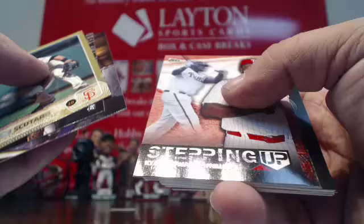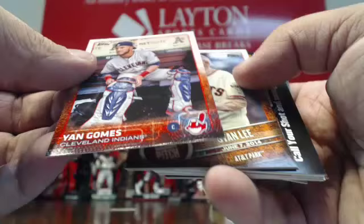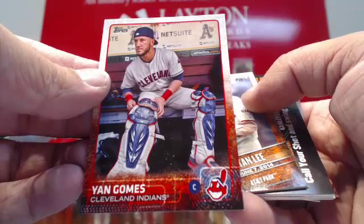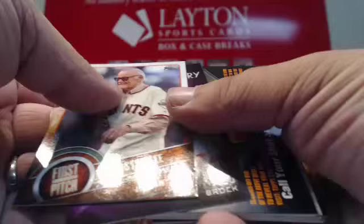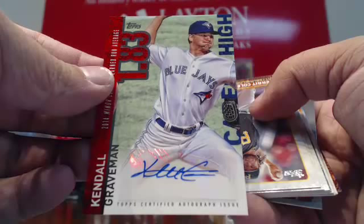Gold Scooter. That is a variation of Yan Gomes — maybe a photo variation. Yan Gomes for the Indians, variation card, short print somehow. Stan Lee First Pitch. Auto goes to the Blue Jays — Kendall Graveman autograph for Toronto. Insert autograph for the Blue Jays. Kendall Graveman. Very nice.